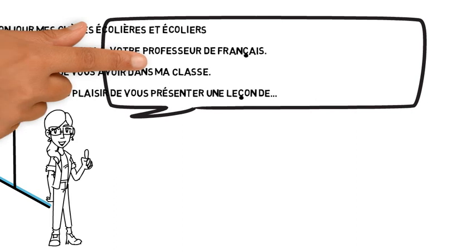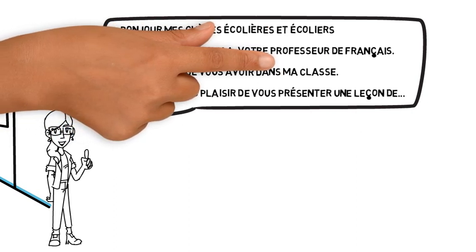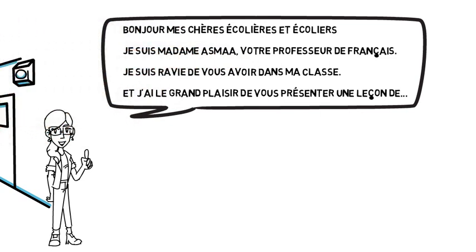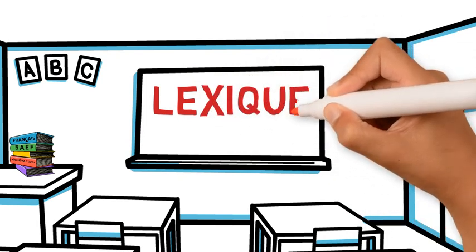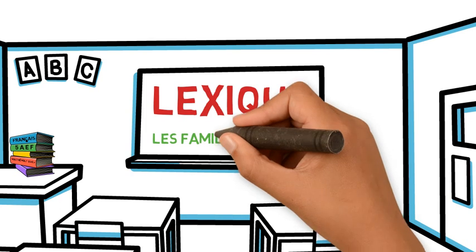Bonjour, mes chères écolières et écoliers. Je suis Madame Asma, votre professeure de français. Je suis très ravie de vous avoir dans ma classe et j'ai le grand plaisir de vous présenter leçon 2, lexique, intitulée Les familles de sens.